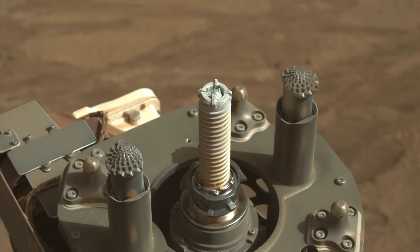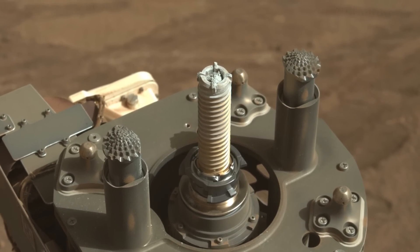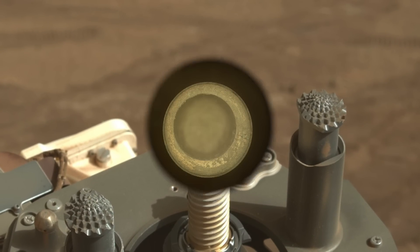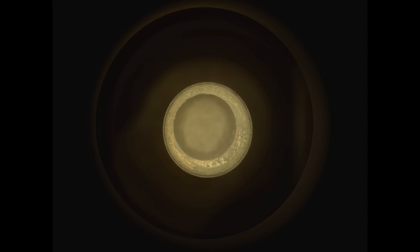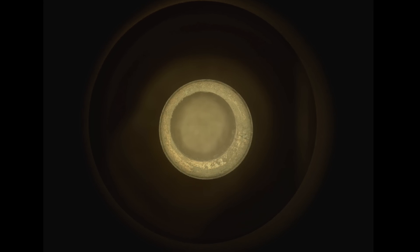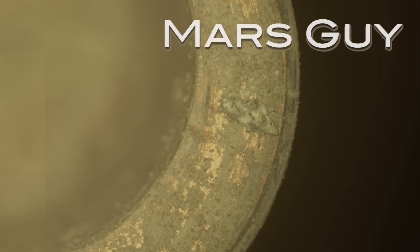Perseverance recently collected one of its most important rock samples in the search for ancient microbial life on Mars. But thanks to the mess it left on the sample tube, Perseverance literally can't seal the deal to prepare it for return to Earth. On this episode of Mars Guy.